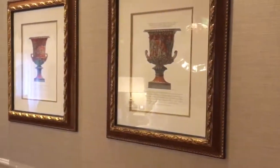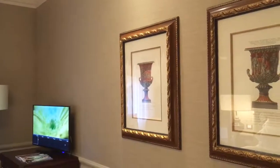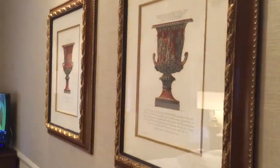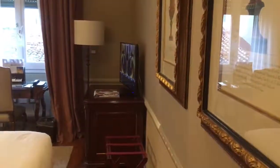Looking at the wall, there's some sort of fabric lining all the way around the walls. We also have two paintings over here, both probably of Italian origin, being that this is an Italian hotel.